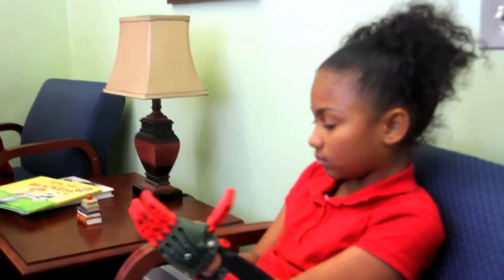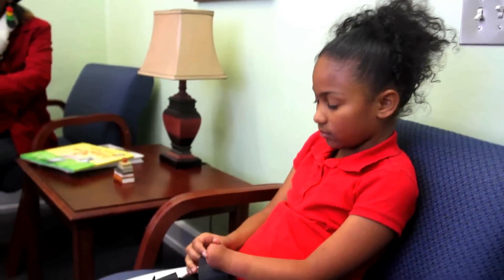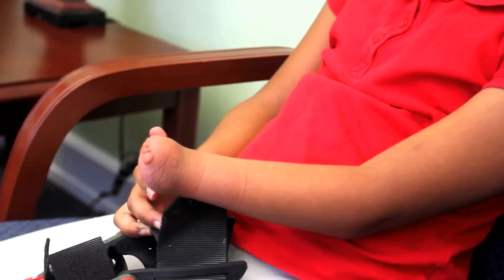It had begun developing, but once the band got around it, it cut the circulation off. And once that blood circulation got cut off, it basically cut the development off. I'll let her take that off so you can actually see her hand.